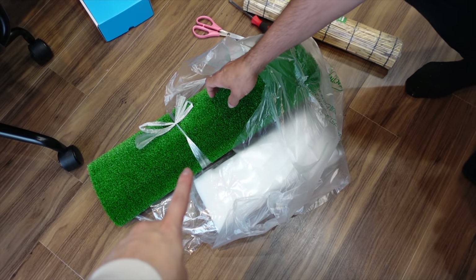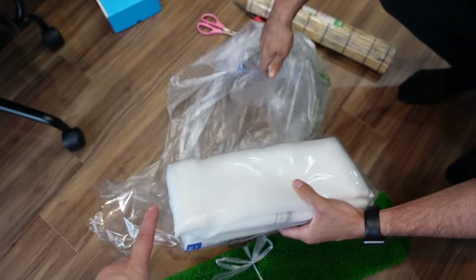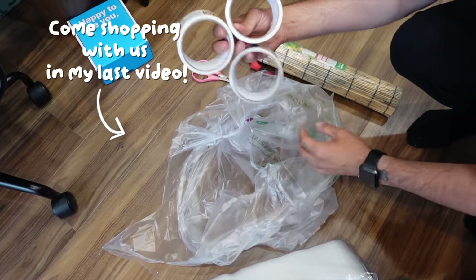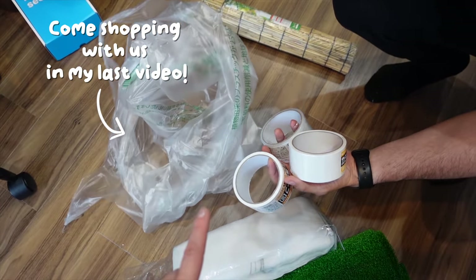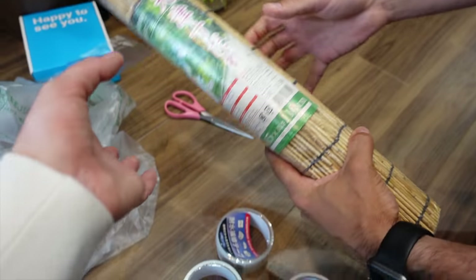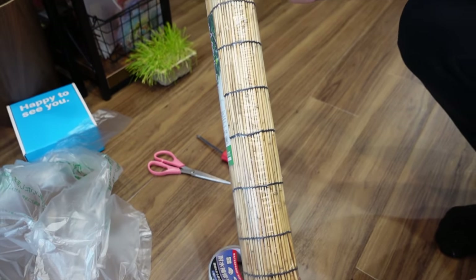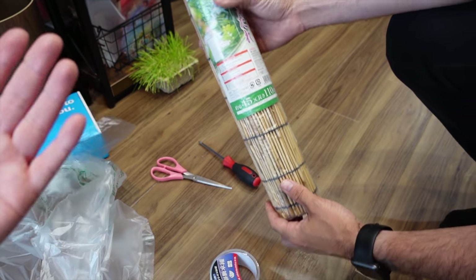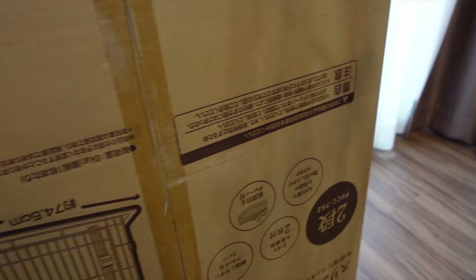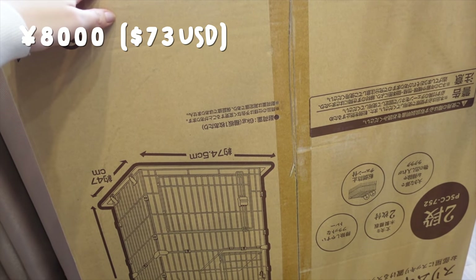This is what we picked up at the home center. We got some grass, we got some netting, we got lots of tape because we didn't know which one would work, and I got this awning — I didn't show you guys this last time. It's kind of like a bamboo curtain that I'm hoping I will be able to attach to the side of the cage so Mauro isn't in direct sunlight. Over here we've got the cat cage, so we're going to start off by putting this together.